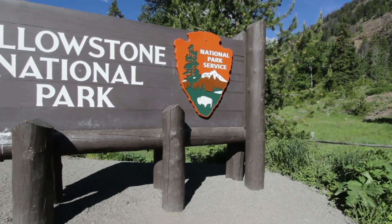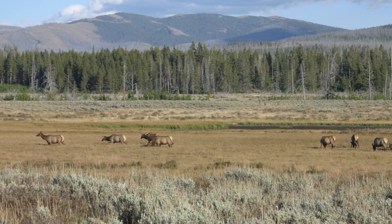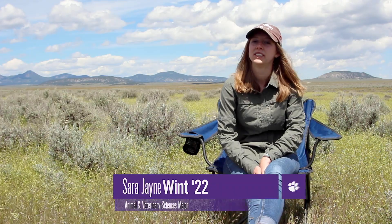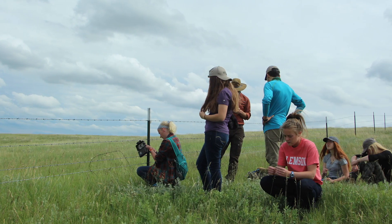Some of the other experiences that students are involved with in Montana include traveling to western Montana, specifically the Greater Yellowstone ecosystem. This provides a really unique opportunity for students to be removed from what they're used to, specifically here in South Carolina or in the southeast. My favorite part of the class was definitely getting to see different perspectives from all angles on every topic that we discussed.